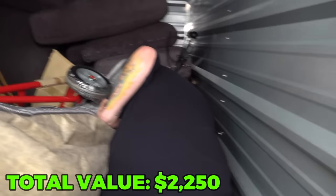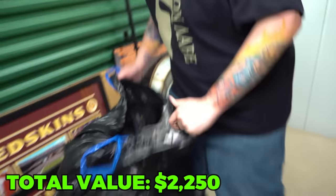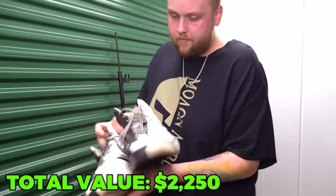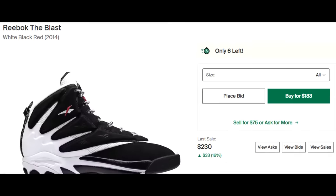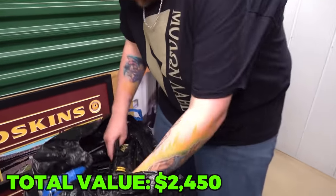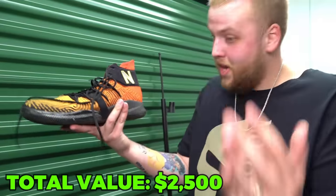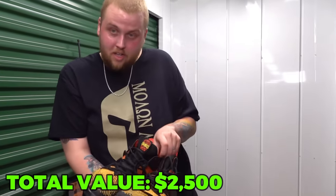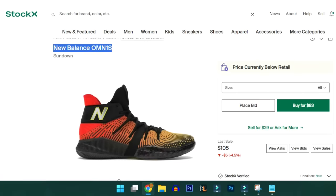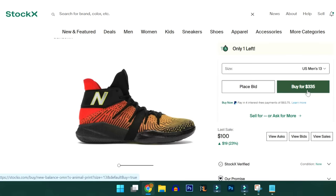A pair of Reeboks right on top. As you can see from StockX, the last pair sold for $230 — and these are size 13s. They're still not bad at all. Reeboks again. Look at these New Balances — New Balances are randomly super expensive. I learned that a few units ago. On StockX the last sale was $105, but if you try to buy them in size 13 the cheapest you can find is $335. I'm just going to call them $100 to be safe.